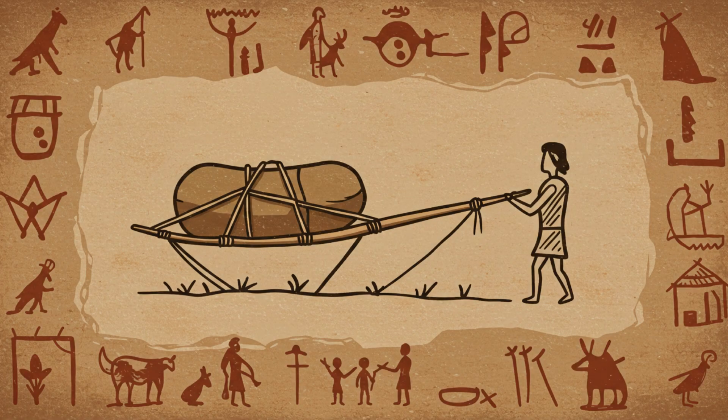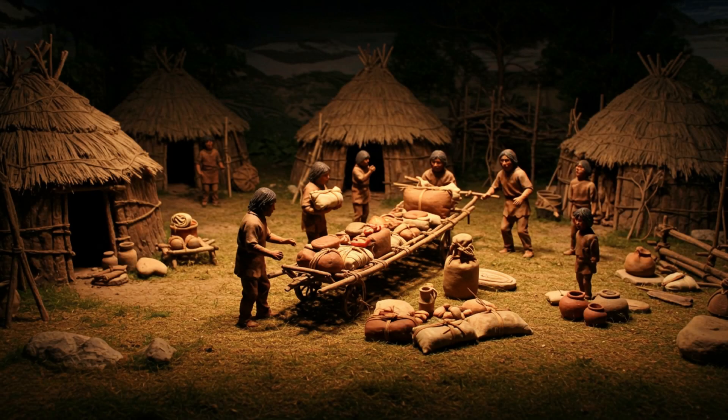A travois is basically two long poles with a platform or net stretched between them. You can pile stuff on it and drag it across all kinds of terrain — sand, mud, you name it. Like the ultimate prehistoric moving truck. The fact that they were using this thousands of years before the wheel is mind-blowing. It really changes our assumptions about how technology developed.